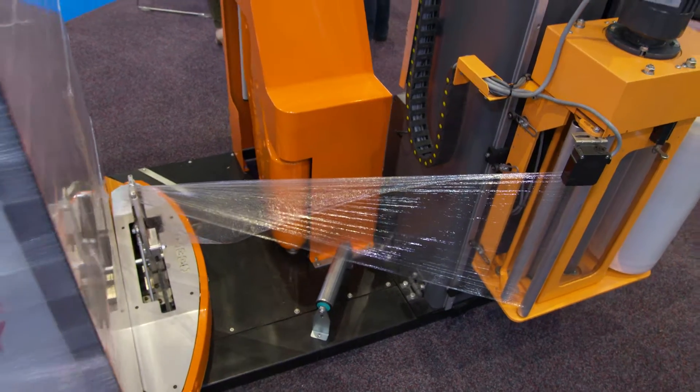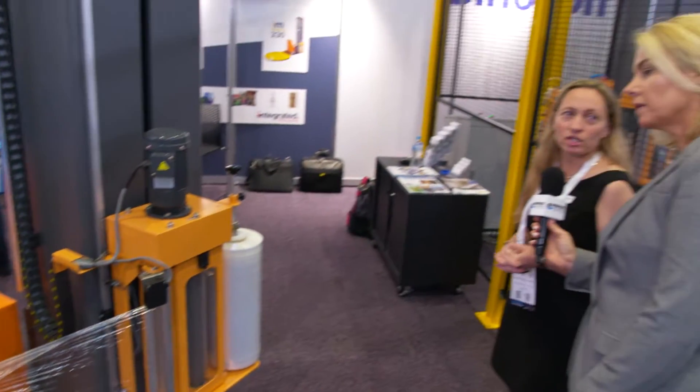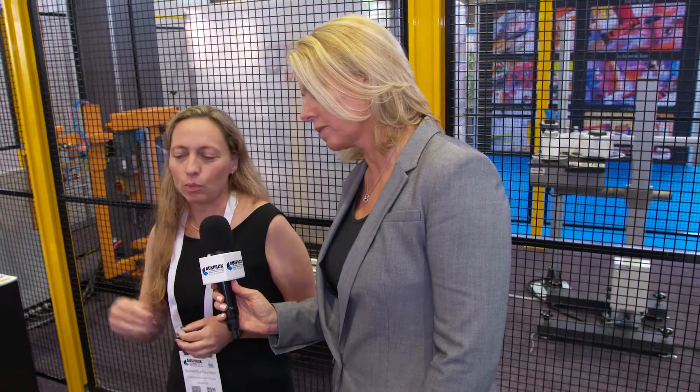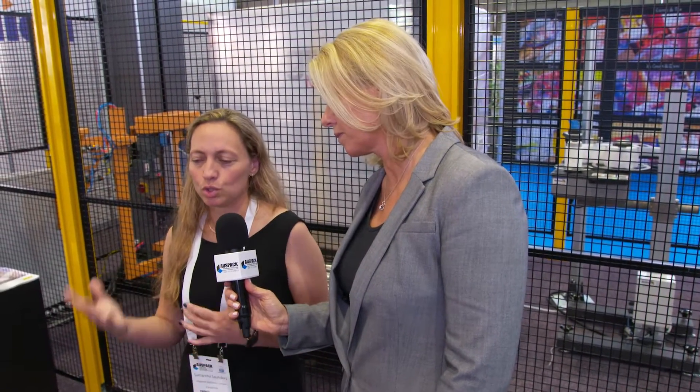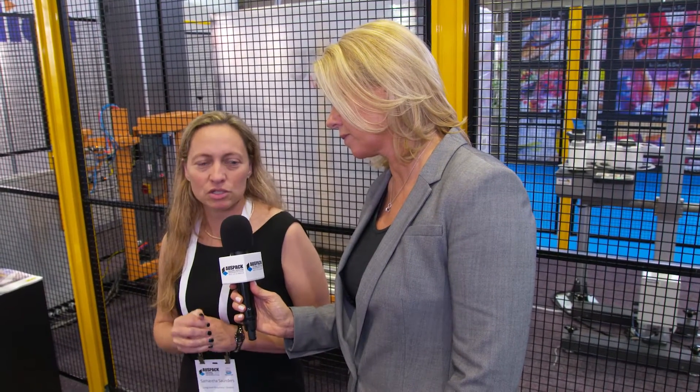And how are customers finding this works for them? They're finding that it works very well. The automated vehicles have trouble loading pallets into the racking where there is something protruding from the bottom of the pallet, so whether that's boards or film, something that stops them from picking it up and loading it. So they're finding that this is very effective in keeping the tails out of the way.